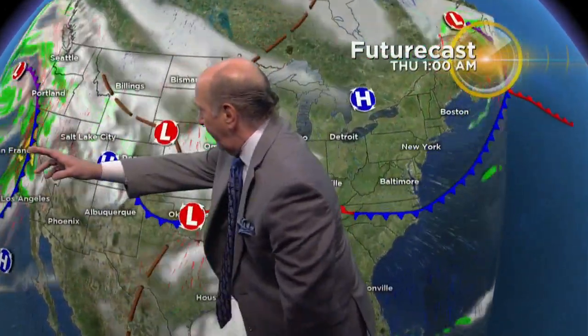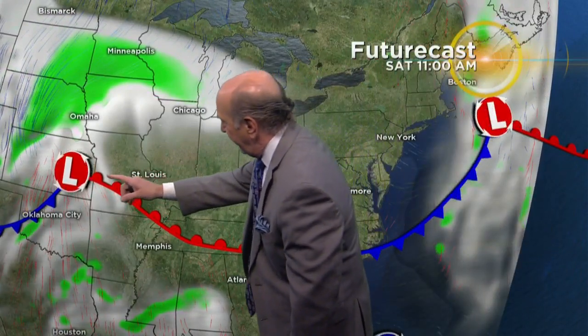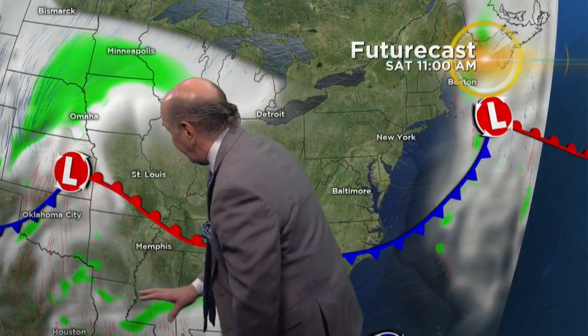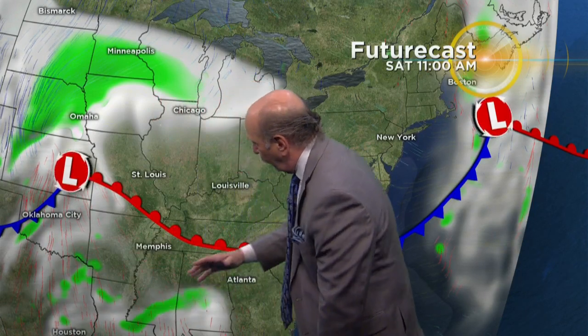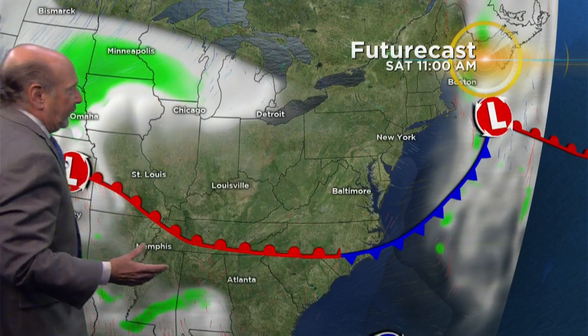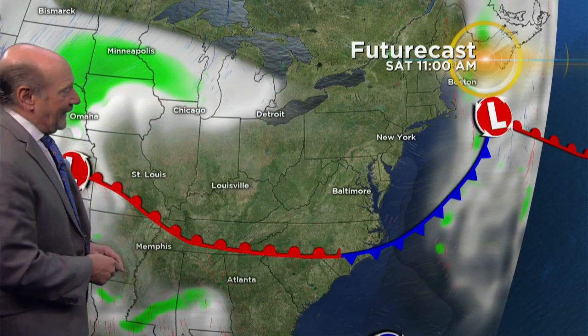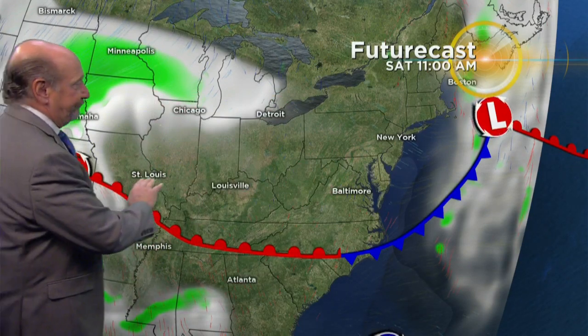The real issue is going to be as we look at the national futurecast — this moisture coming across the country. Here's that low I was just talking about on Friday, but by Saturday morning there's the storm, and you can already see the computer painting moisture plumes being pulled up from the Gulf of Mexico. When you get these storms, it could cut way out to the west and we'd be on the warm side of it — a little bit more rain. But right now the thinking is this may come right over us, and there's going to be a sufficient amount of moisture and a cold pool already in place that this could become a major winter event for the East Coast. The question is just where?